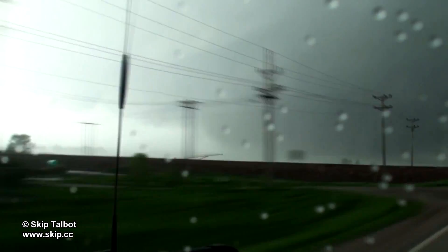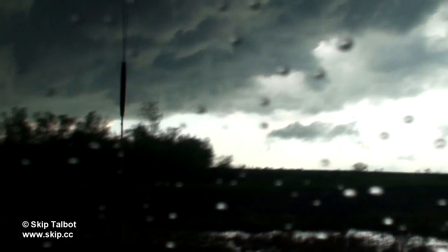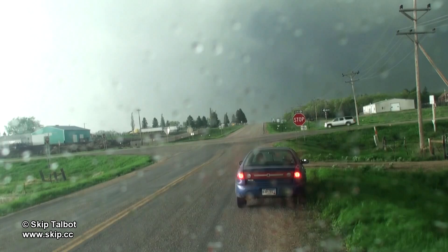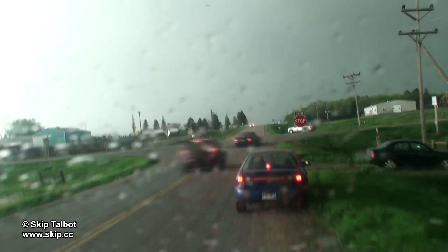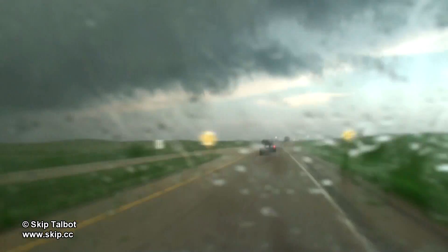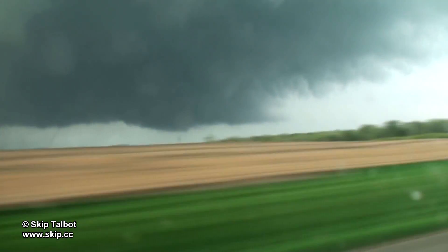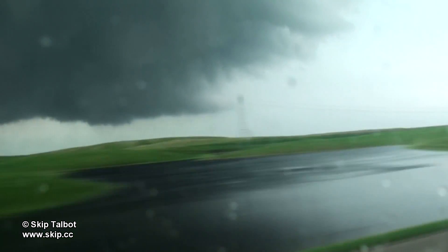Disaster struck at this point as Kevin Cromer's car started smoking. We had to bail south to get away from the tornado and the rear-flanking core. Kevin ditched his car on the side of the road, grabbed his phone and camera and jumped in the van with me where we continued the chase. The Bottle wedge had now roped out and the rear-flanking core wrapped around the updraft base cutting off our view, so we had to jet east to get ahead of it.